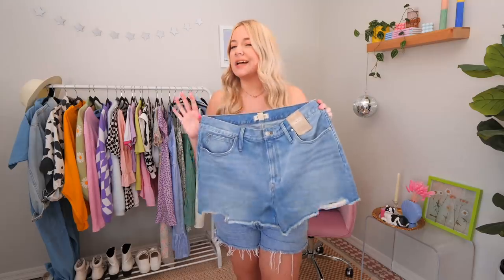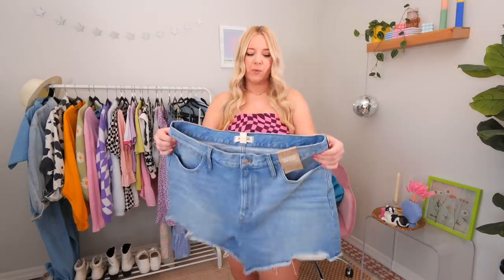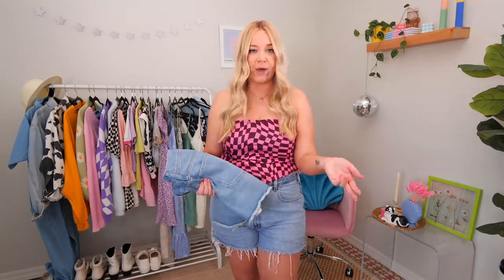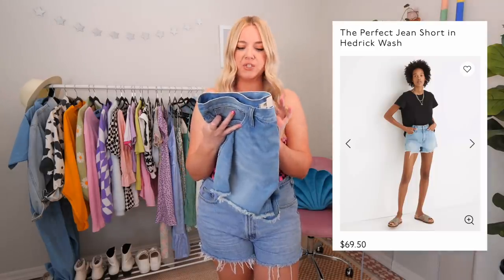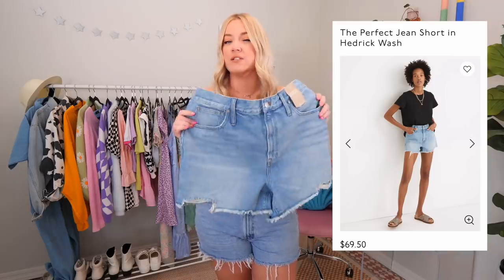This is all a pretty random selection, by the way. I remember going online and searching like 'best denim summer shorts' and some stuff came up, but it wasn't always exactly current. So I mostly just went on my favorite retailers and kind of the most common retailers I see people buying from and just picked what I felt worked for what I was looking for. First up we have Madewell. I've picked out two different shorts. This first pair is called the Perfect Jean Short in the Hendrick Wash. These retail for $69.50, so pretty expensive.